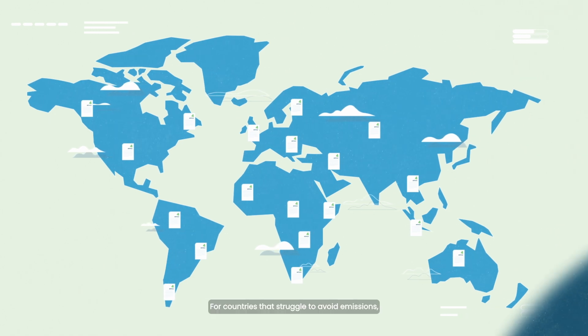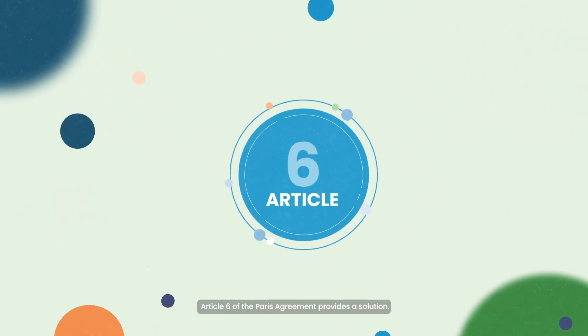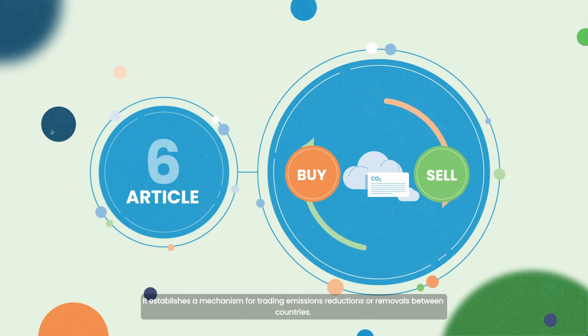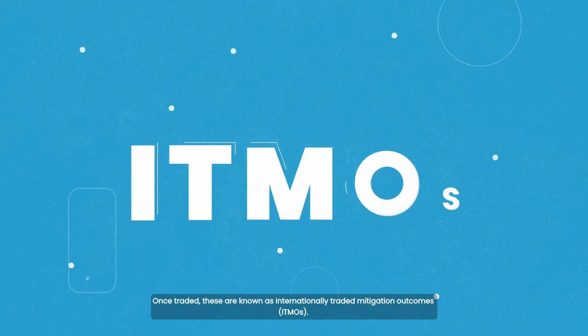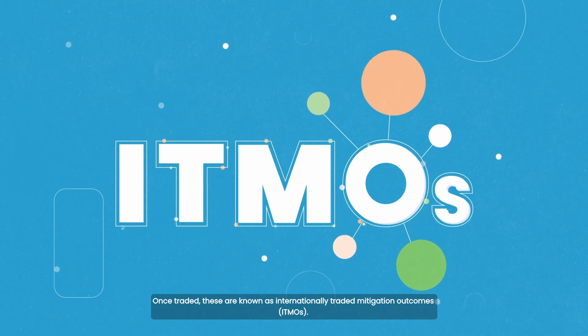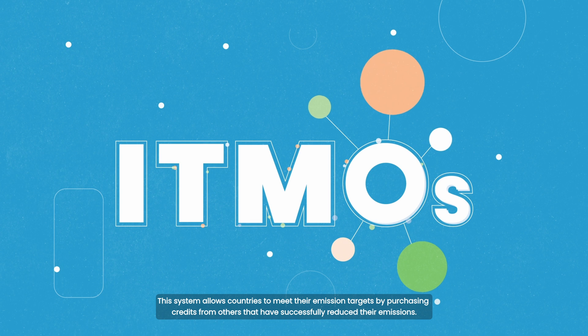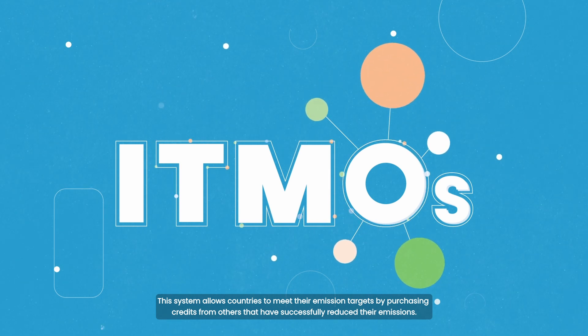For countries that struggle to avoid emissions, Article 6 of the Paris Agreement provides a solution. It establishes a mechanism for trading emissions reductions or removals between countries. Once traded, these are known as internationally traded mitigation outcomes. This system allows countries to meet their emission targets by purchasing credits from others that have successfully reduced their emissions.